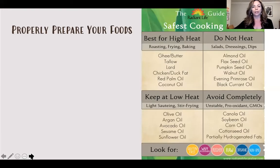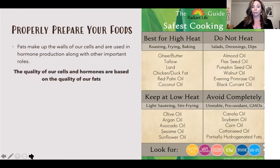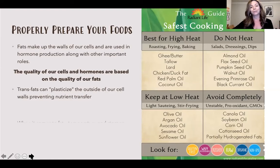The fats you eat make up your cell walls and are used in hormone production, so the type of fats you eat is really important for cell health and hormone production. The quality of our cells is based on the fats we eat. Trans fats can plasticize the outside of cell walls, meaning nutrients won't be able to go in or out — and those cells won't be able to do their job or get rid of waste as it builds up inside.